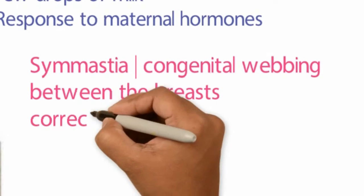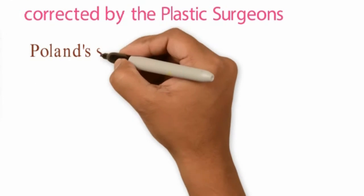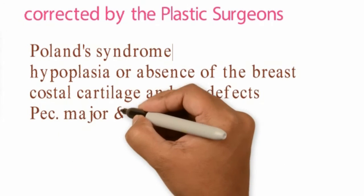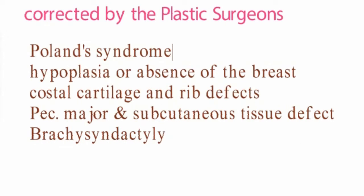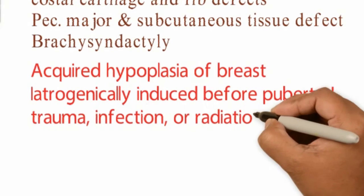Other congenital defects include synmastia, where there is congenital webbing between the breasts, which can be corrected by plastic surgeons. Poland syndrome involves hypoplasia or absence of the breast with hypoplasia of the costal cartilages, rib defects, aplasia or absence of the pectoralis major muscle, and subcutaneous defects. In the worst case scenario, one can see brachiosyndactyly where the arm is plastered to the chest wall.